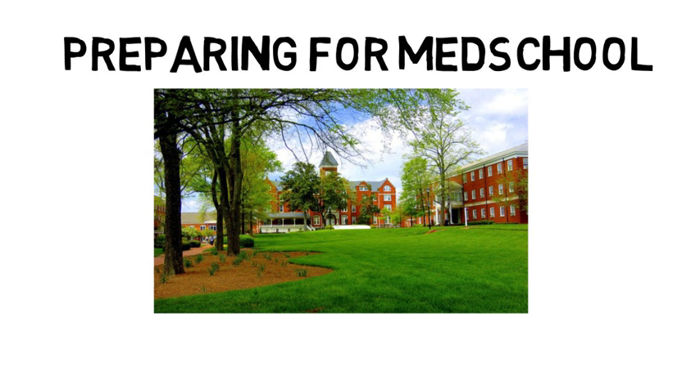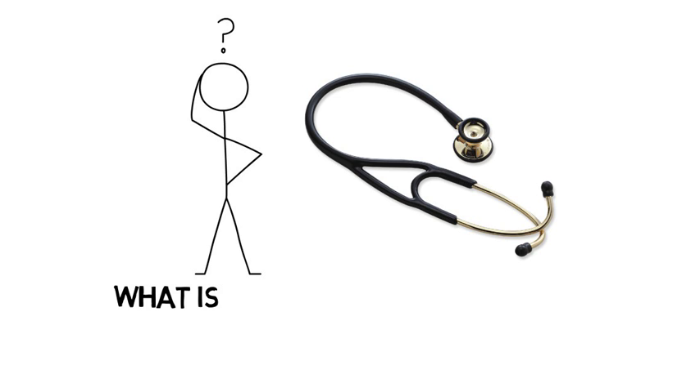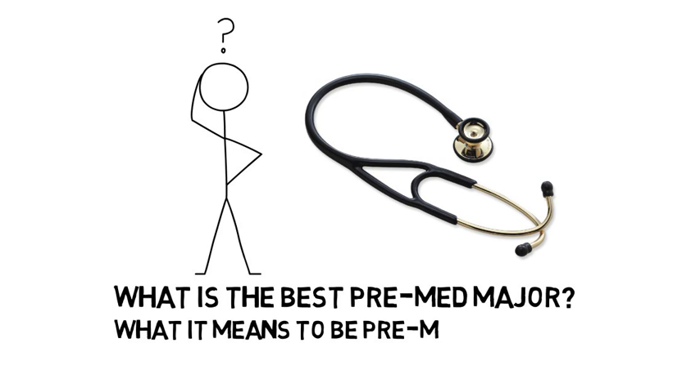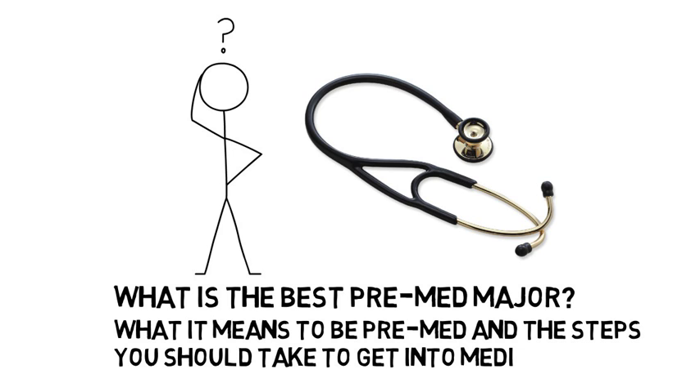Upon entering college, many students set out to become medical doctors. One thing that students are often confused about is what is the best pre-med major and what is pre-med. This video will go over what it means to be pre-med and the steps you should take to get into medical school.